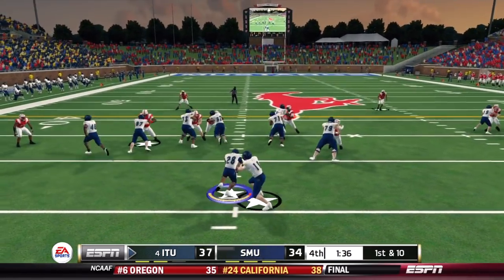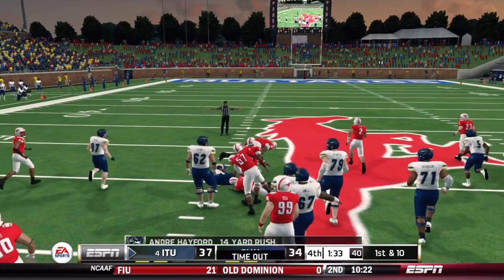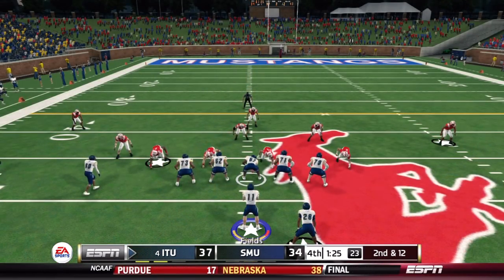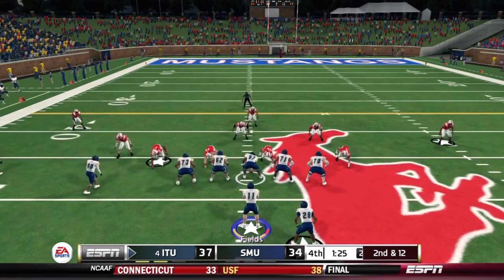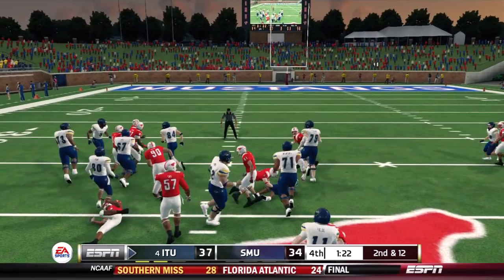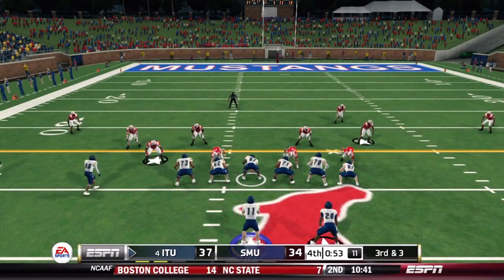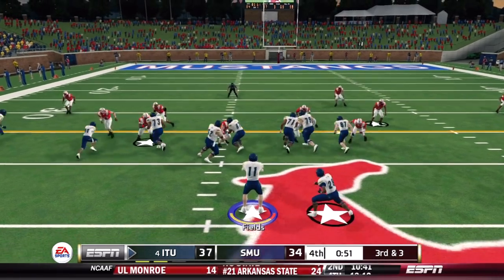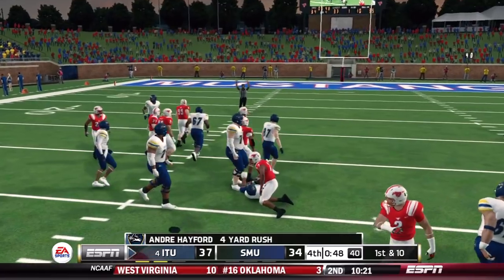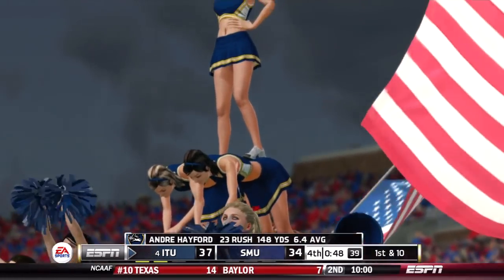Minute 37 on the clock — this offense needs to burn through three timeouts. Andre Hafer down the middle picks up 14 yards, and the Wolfpack offense is in the driver's seat. SMU is out of timeouts. Second-down give for Hafer up the middle — they try to strip the ball but can't. Third and eight — out of field goal range, they go back to the ground game with Hafer for a run and a first down. And this ball game is over — Illinois Tech survives a big scare on the road, still unbeaten at 10-0 on the season.